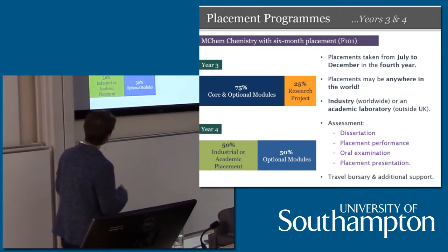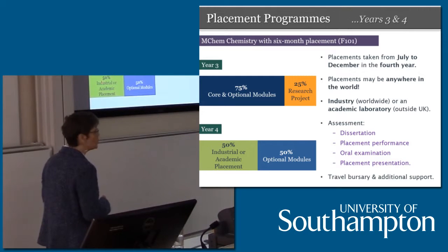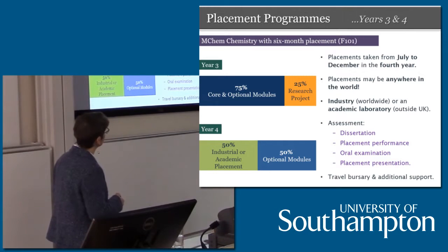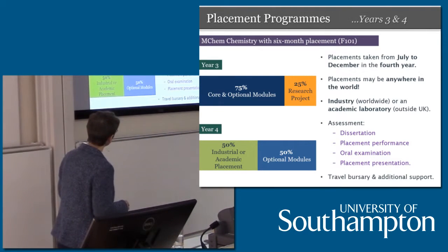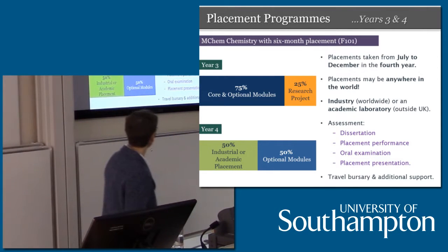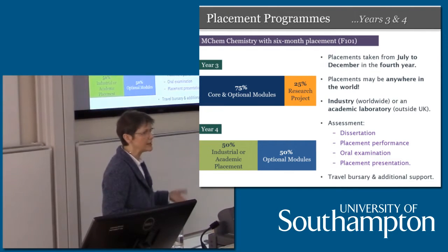MChem with six-month placement: year three looks very much like year three for the other programs, except that you spend 25% of your time doing the research project in one of our research labs, which prepares you for your industrial or academic placement research project elsewhere. Those placements take place from July to December in the fourth year, and can be anywhere in the world. If you want to be in the UK, we request that placement is in industry. If you want to go to another academic lab, that placement can be anywhere in the world. We are able to provide a travel bursary and additional financial support for overseas academic placements so that students are not limited financially.